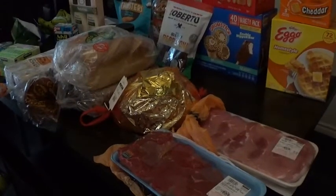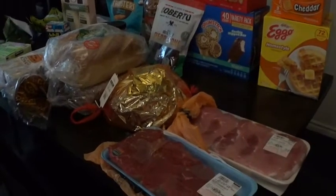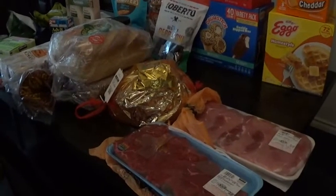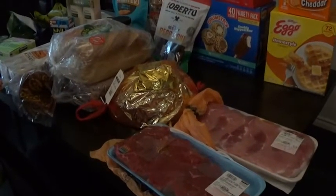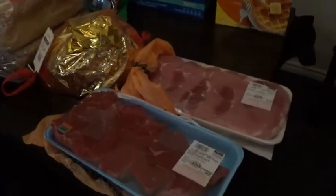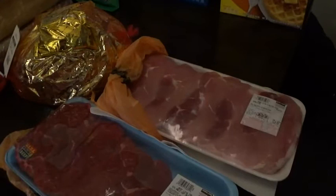Hi everyone, and welcome back to yet another Costco haul. I spent $3.50 — somewhere around $3.45 to $3.50 — and most of that was the few meats that I bought.